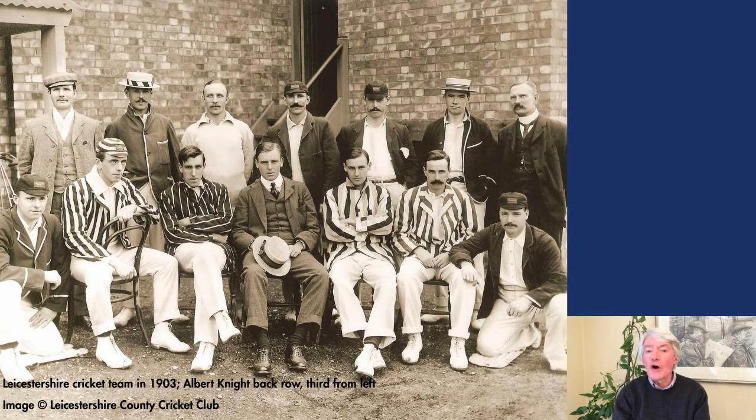His career-highest score of 229 was made at Worcester in 1903, and that, along with four other centuries, earned him selection for the MCC tour to Australia over the English winter of 1903-4.